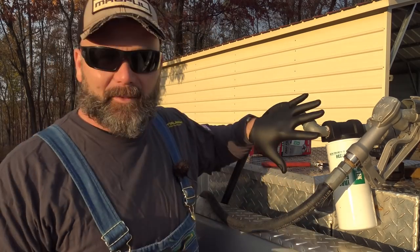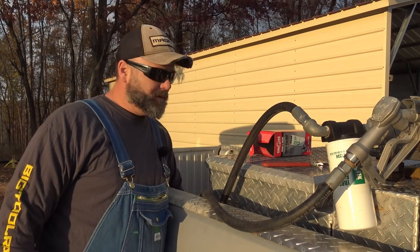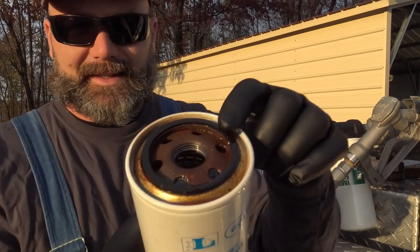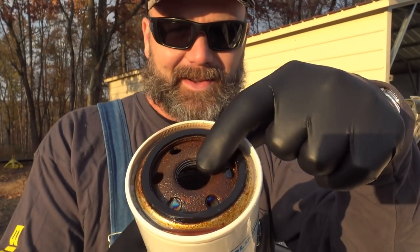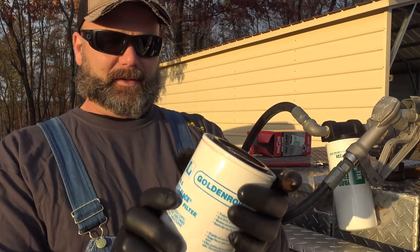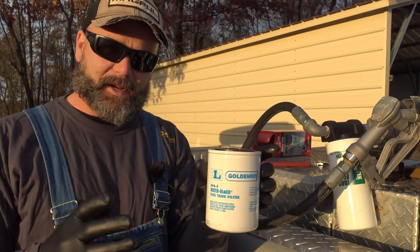First things first, I'm going to put some rubber gloves on because my wife is not a huge fan of that diesel fuel perfume that I like to wear so much. This is a brand new fuel filter right here, and I have the old fuel filter right here in the back of the truck — and as you can see, that is the wrong color.